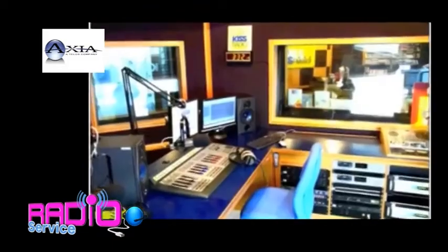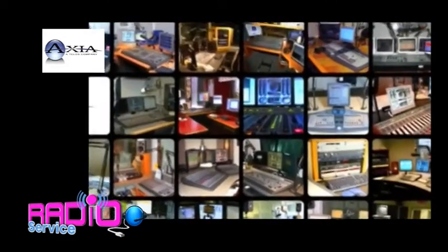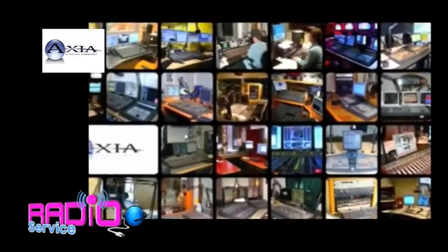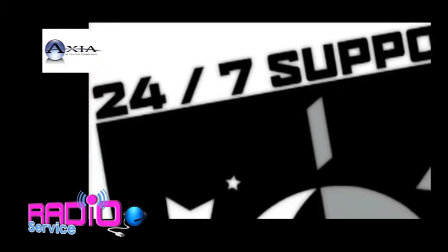Axia — it's the fastest, easiest IP Audio ever. And with over 2,000 consoles on air, day after day, 24-7, Axia is the most trusted name in IP Audio. We've even got the world's first 24-7 console helpline.